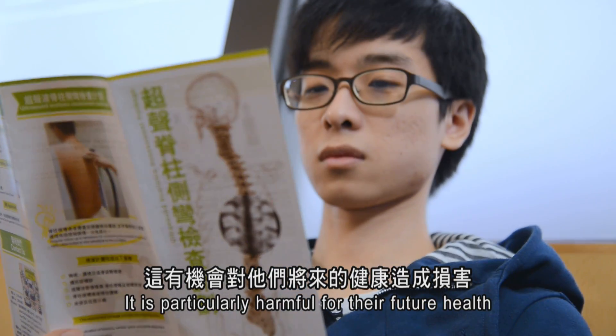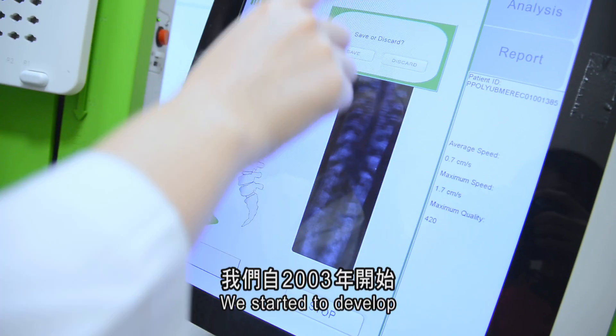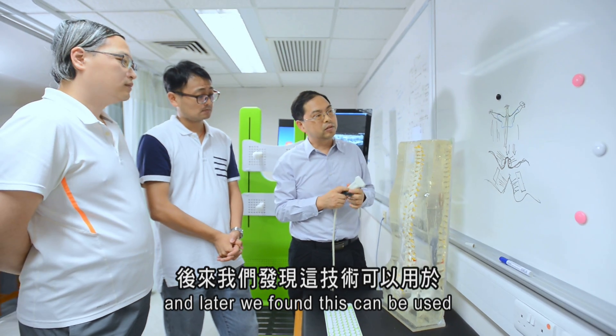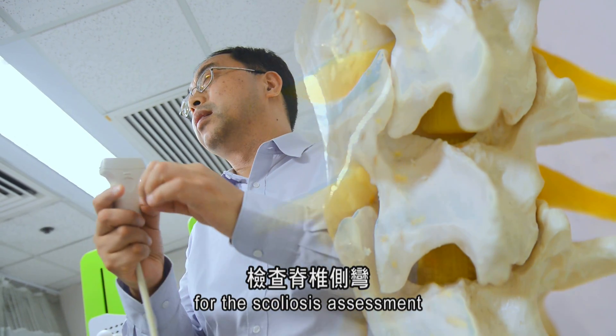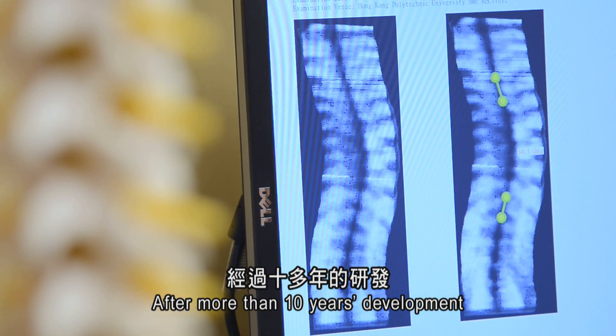We started to develop a 3D ultrasound technique since 2003, and later we found this can be used for scoliosis assessment. Now, after more than 10 years of development and all the efforts, we have a device ready for clinical application.